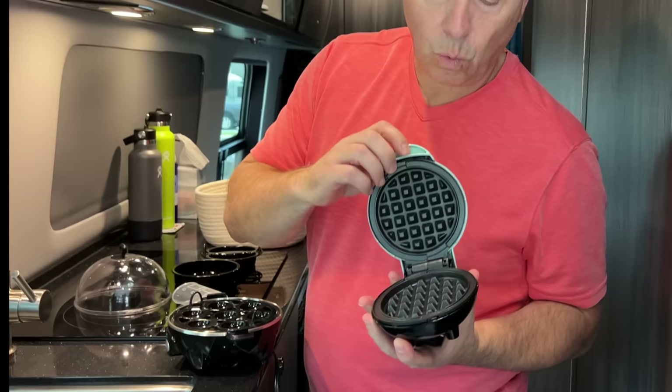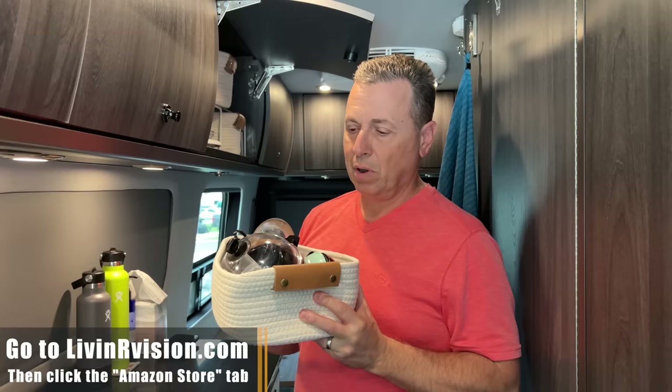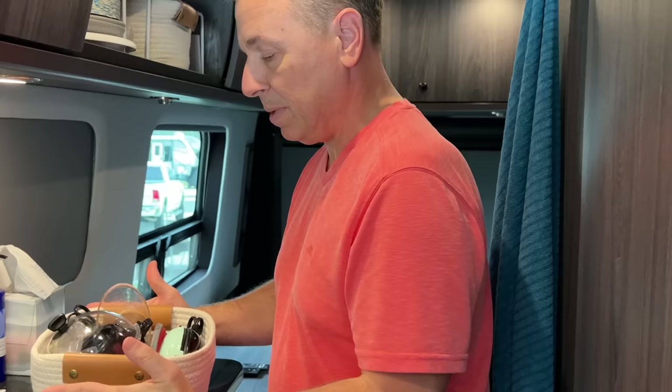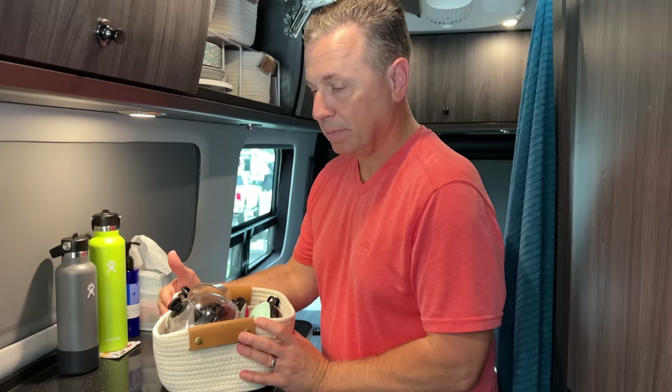These containers are so nice because if you get hard containers, you can only fit so much. With these flexible silicone ones, you can put as much as you want in them, and when you push them into a space they kind of form to that space, allowing you a little bit more room.